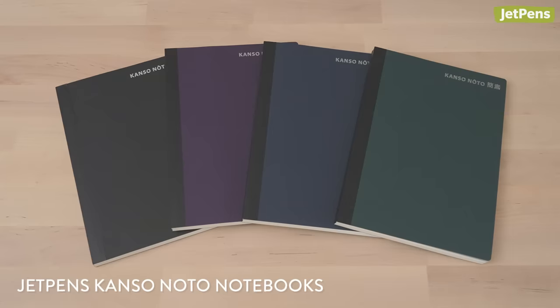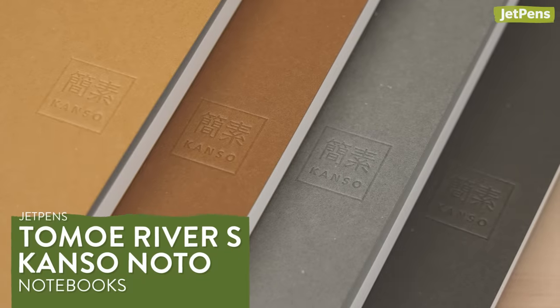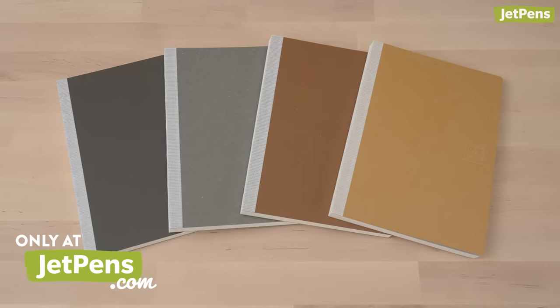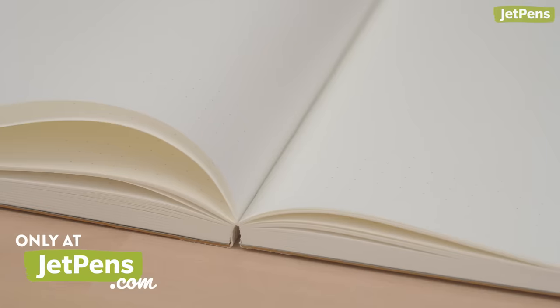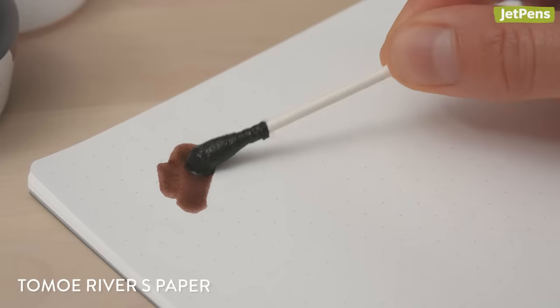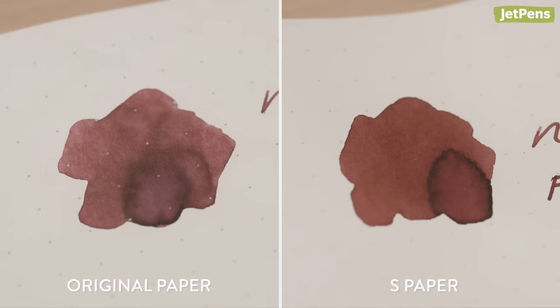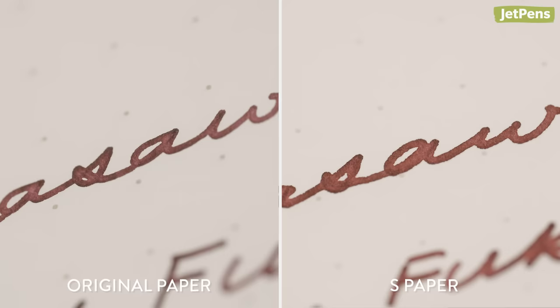If you've been wondering where our Kansai Noto notebooks disappeared to, they're finally back! We've updated them with neutral covers in 4 colors, and they're now filled with Tomoe River S paper. Original Tomoe River paper was discontinued a few years ago, and it's now being made by Sanzen, a Japanese paper manufacturer. This new Tomoe River S paper is very similar in feel and performance to the original, and we hope you will enjoy using all 320 pages of it in the Kansai Noto.